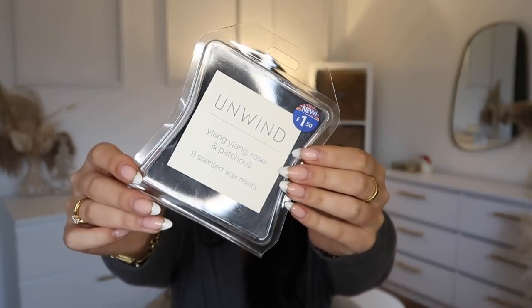Look at all these wax melts! Some of these are actually presents. We have White Jasmine — you get 10 in a pack. I picked up Wild Berry, Fresh Linen, and Golden Vanilla. Then I walked down the aisle and saw these with absolutely stunning packaging — it's an Unwind one, also £1.50. They smell insane. If you're doing a color-themed gift hamper for someone, these are really affordable and look lovely.